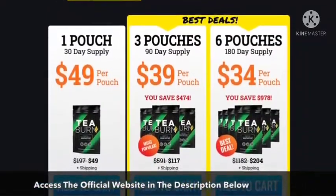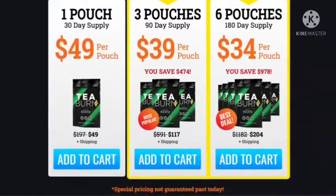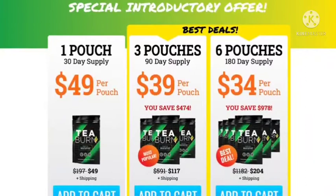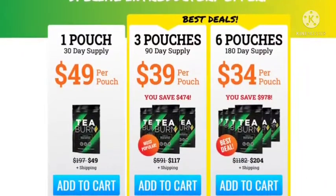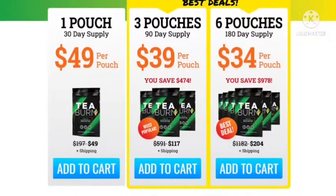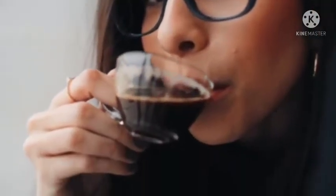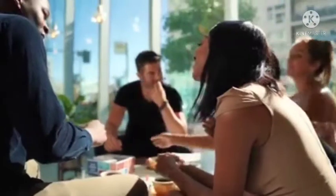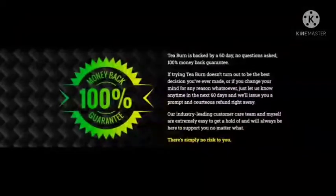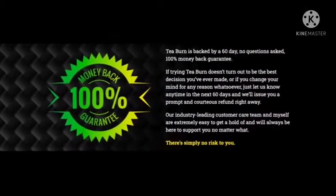Conclusion: based on an in-depth review and analysis, the supplement appears to be a natural dietary supplement that helps people lose weight and have more energy. The powder has worked well for most customers, and their reviews show that it's safe and doesn't have any harmful side effects. The T-Burn formula burns fat and helps people healthily lose weight. The supplement also makes you feel fuller and less hungry. All five of the ingredients in the supplement have been clinically proven to be pure and effective, so it's safe to take.